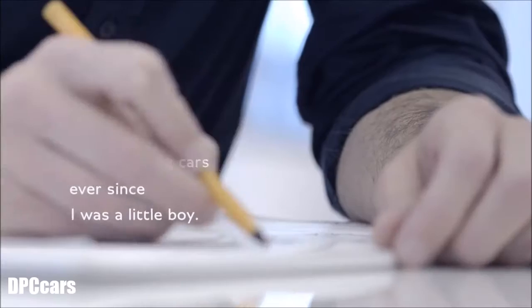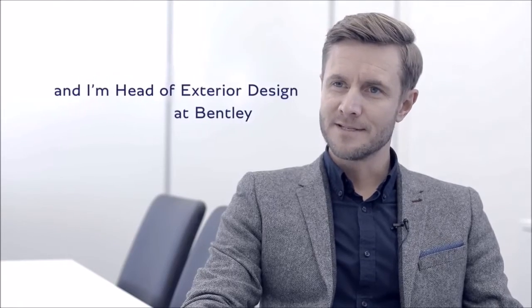I've been drawing cars ever since I was a little boy. My name is John Paul Gregory and I'm head of exterior design at Bentley.